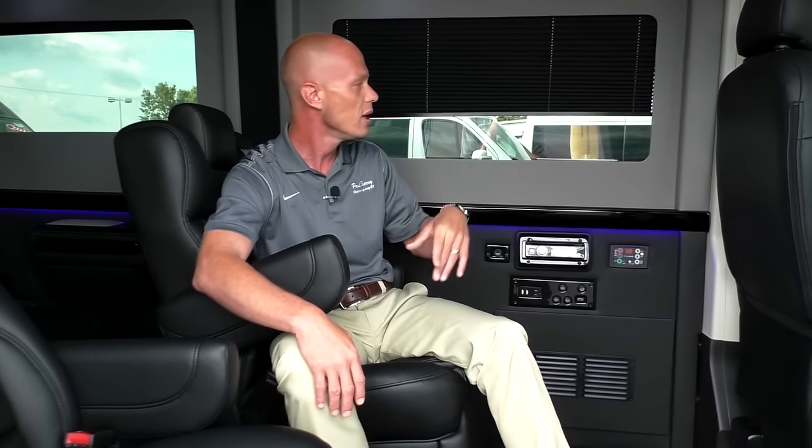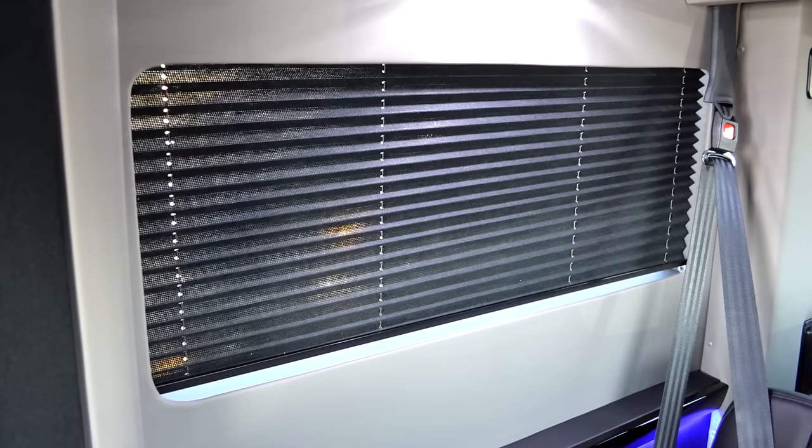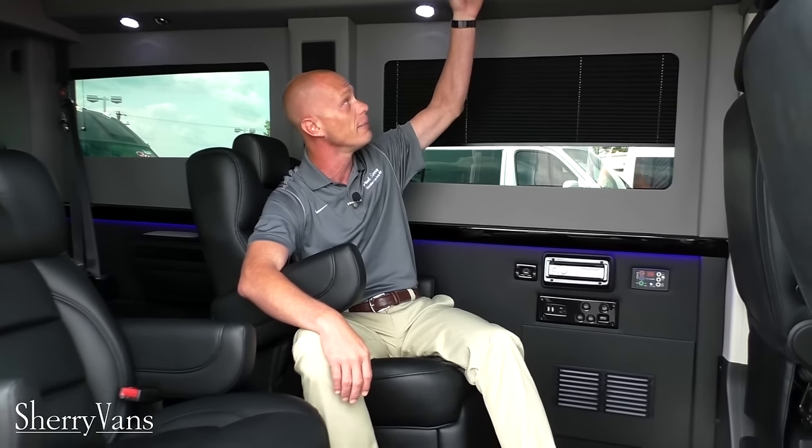For privacy, we have 5% limo tint all the way around, and we also have privacy shades on all the rear windows behind the recessed wall — an elegant look that serves a purpose. If the 5% limo tint isn't enough, you have the option to pull down one of these shades. As far as storage goes, all of our conversion vans feature overhead storage, and even our low-top models feature overhead storage — the first in its class to offer that in a low-top van.